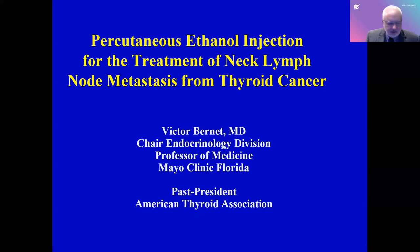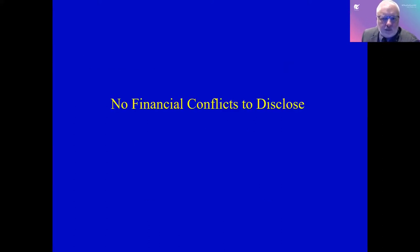I was asked specifically to discuss percutaneous ethanol injection for the treatment of neck lymph node metastases from thyroid cancer. I am Dr. Victor Burnett from the Mayo Clinic in Jacksonville, Florida. I have no financial conflicts to disclose.